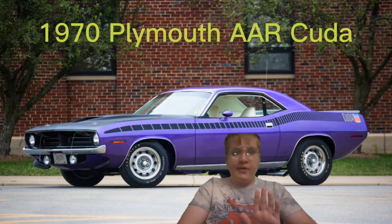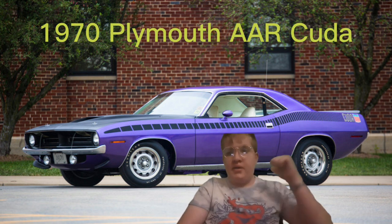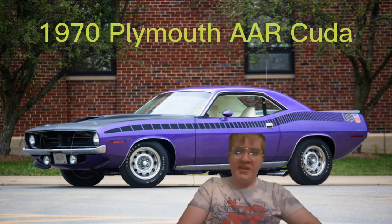Hey, this is Robin BR, and just another real quick video. I'm in a background of my 1970 Plymouth AAR Cuda. That's the car that I'm going to be getting in the next couple of years, by the time I'm out of high school and maybe even college.